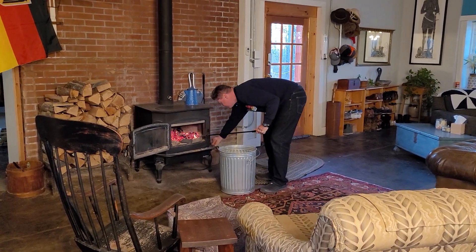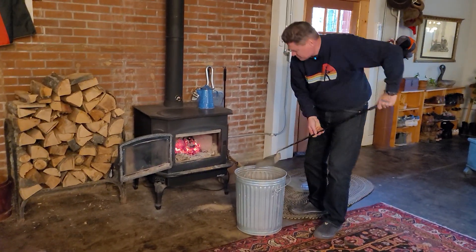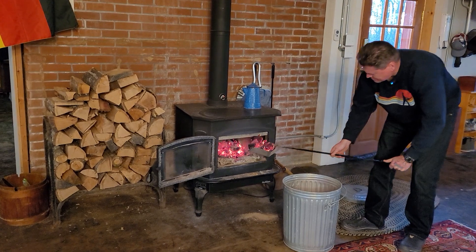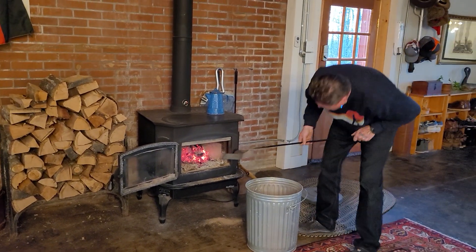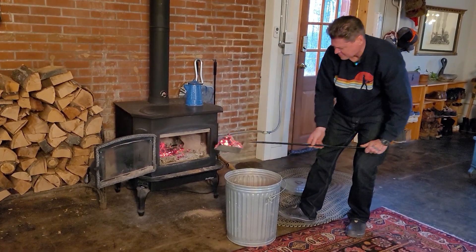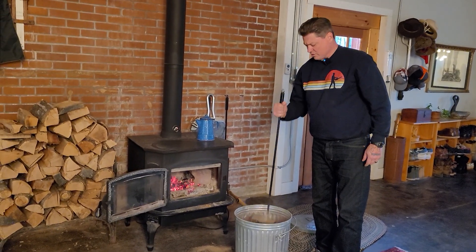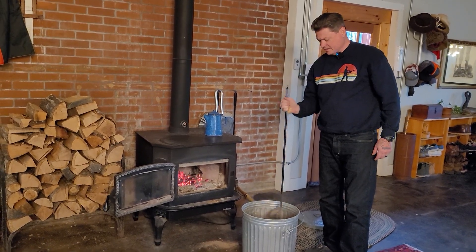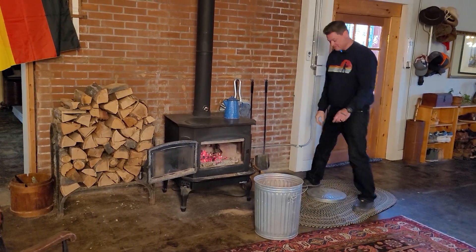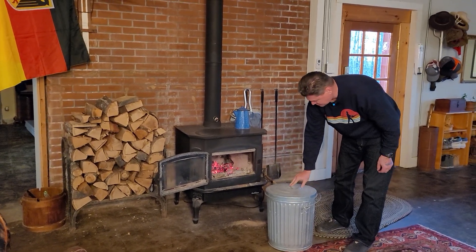I should turn that fan off so it doesn't blow stuff all over. I am a big fan of figuring out different ways to cook all kinds of stuff. This started a long time ago with the trash can turkey idea — I didn't do a trash can turkey, but I did do a trash can jam.